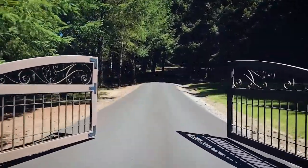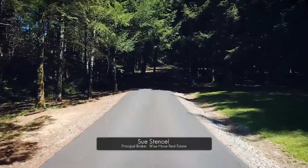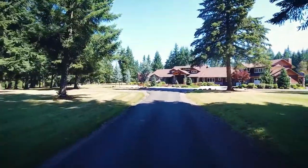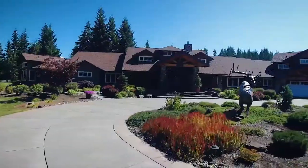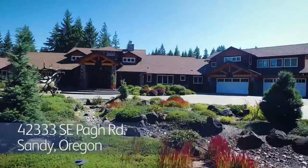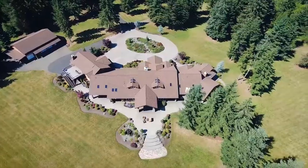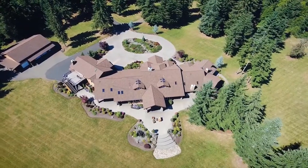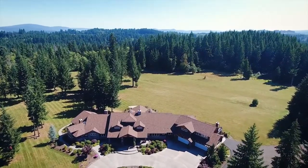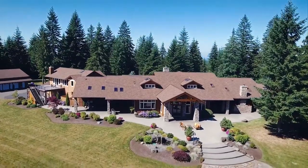A gated entrance welcomes you down the long tree-lined private drive to an extraordinary opportunity. Here you'll discover a luxurious estate featuring architectural design reminiscent of Timberline Lodge in a tranquil, serene, and private setting. This home with more than 8,700 square feet of spectacular living space is situated on nearly 40 acres, with nearly 30 acres in timber deferral. This masterfully crafted home is designed for the best in indoor and outdoor living with warm and inviting spaces.